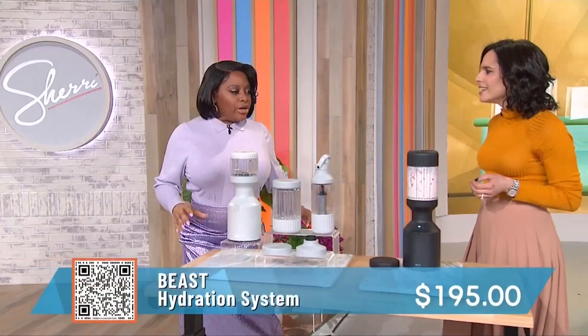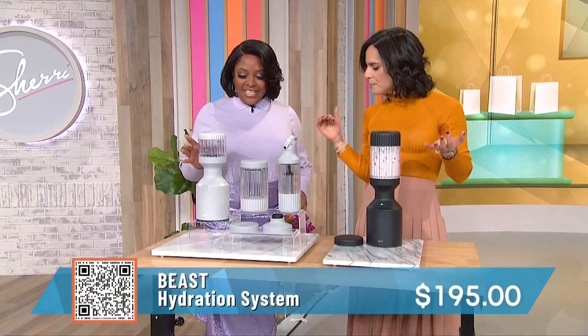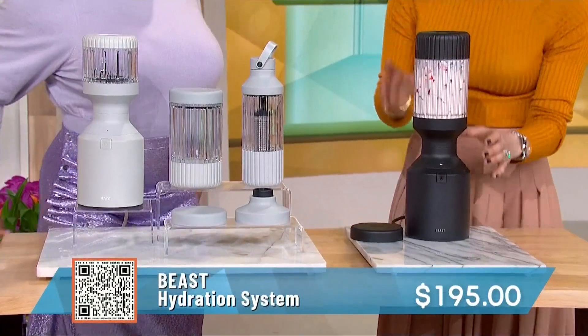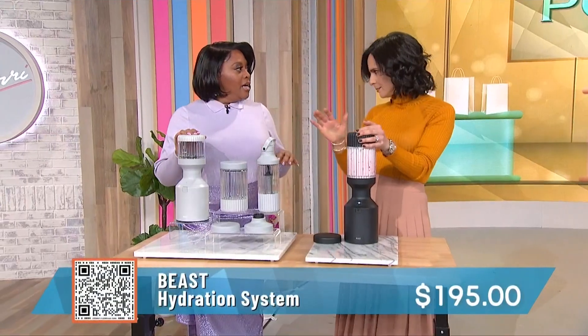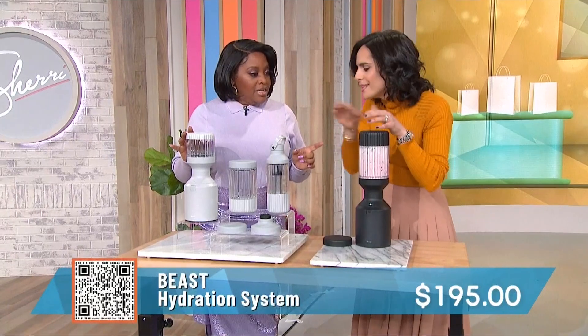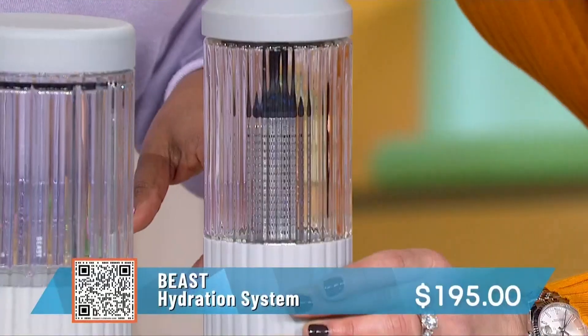New year, new you — everyone wants to drink healthy and eat healthy. This is from Beast Hydration. First and foremost, it's a great smoothie blender, super simple to use. You can blend up any fruits or yogurt you want. But check this out — it's also a blender and an infuser. This part infuses your water.